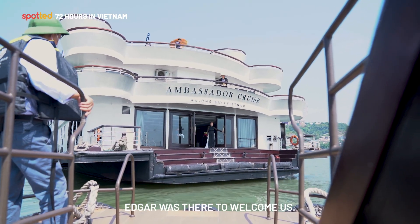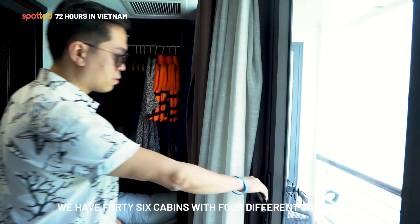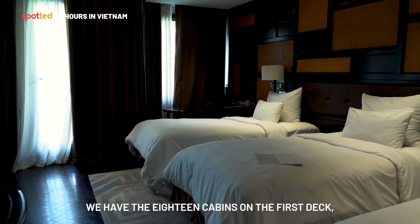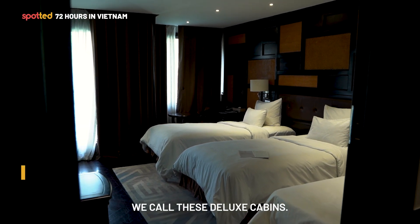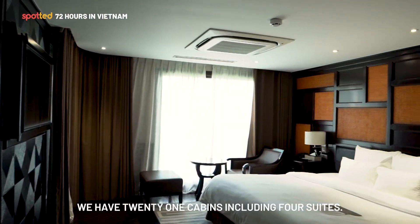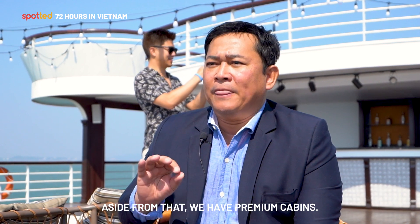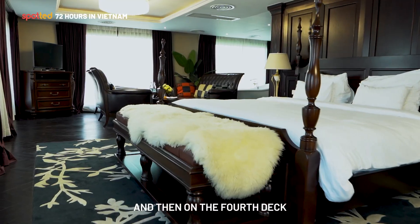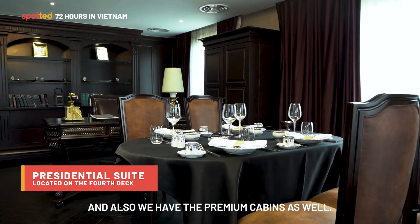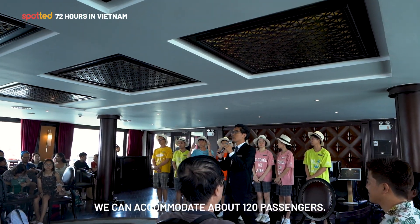We spent a little over two hours on the road from Hanoi to the port, but as soon as we got there, Edgar was there to welcome us. My name is Edgar Cayanan, and I am the general manager of the Ambassador Cruise in Halong Bay. Ambassador Cruise is one of the biggest cruises in Halong Bay. We have 46 cabins with four categories: 18 deluxe cabins on the first deck at 30 square meters each, 21 cabins on the second deck including four ambassador suites and captain suites, premium cabins, and on the fourth deck, a presidential suite and premium cabins as well — totaling 46 cabins and accommodating about 120 passengers.